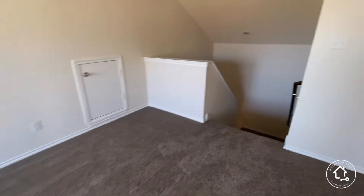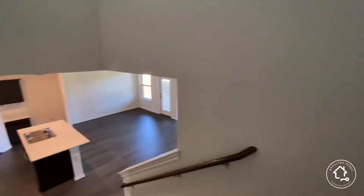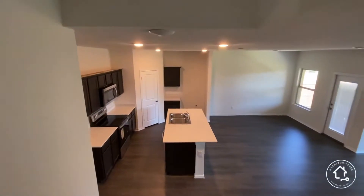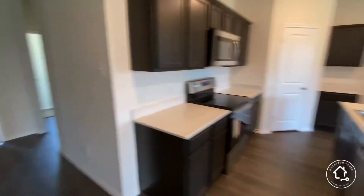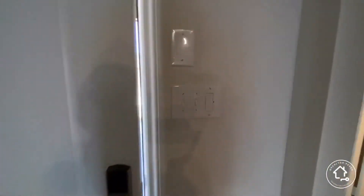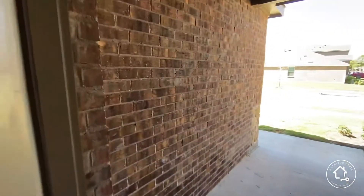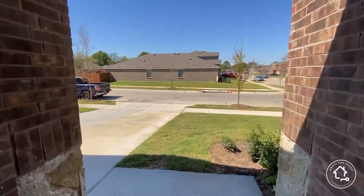This particular builder is giving $10,000 towards your closing costs — that's a huge chunk of your closing costs. And for well-qualified buyers, they are offering non-government loans, so conventional loans, at an interest rate of around 4.99%.